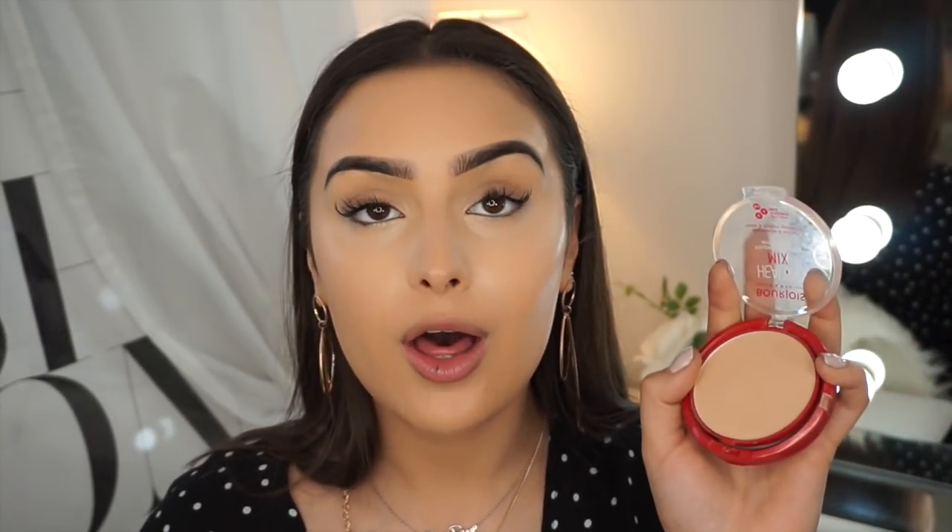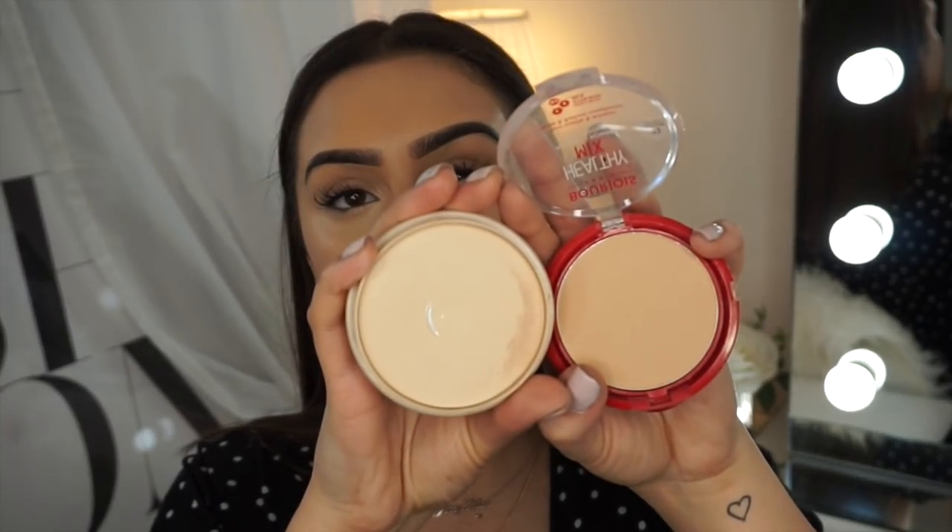For powder I'm going to stick with my Rimmel Stay Matte. I did get the Bourjois Healthy Mix one but I'll show you the color difference — it's so dark for my skin. I prefer translucent ones. The Bourjois powder formula is good but the color doesn't work for me, so I'm sticking with this one.